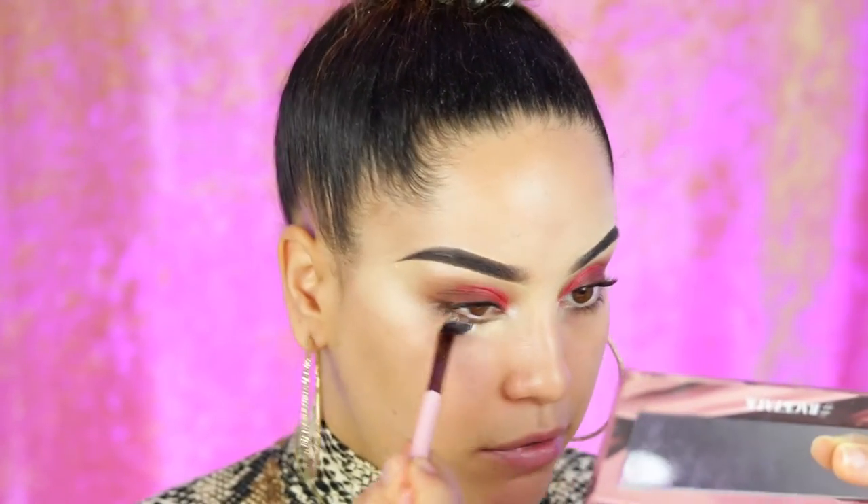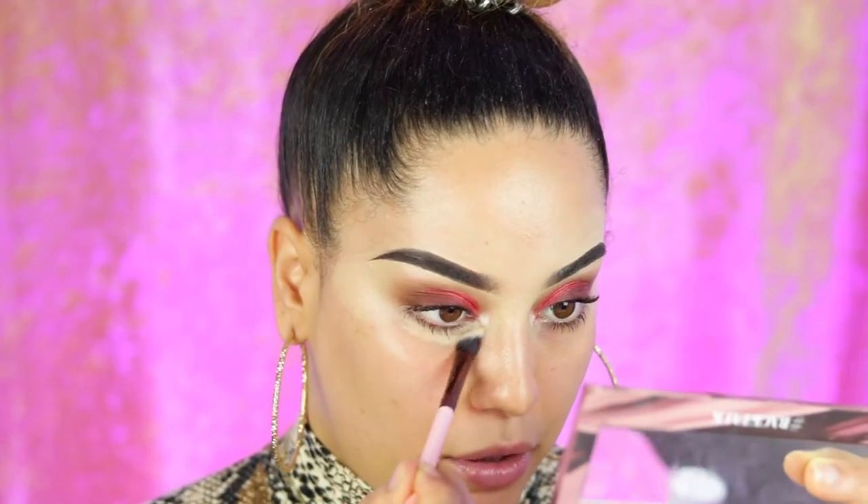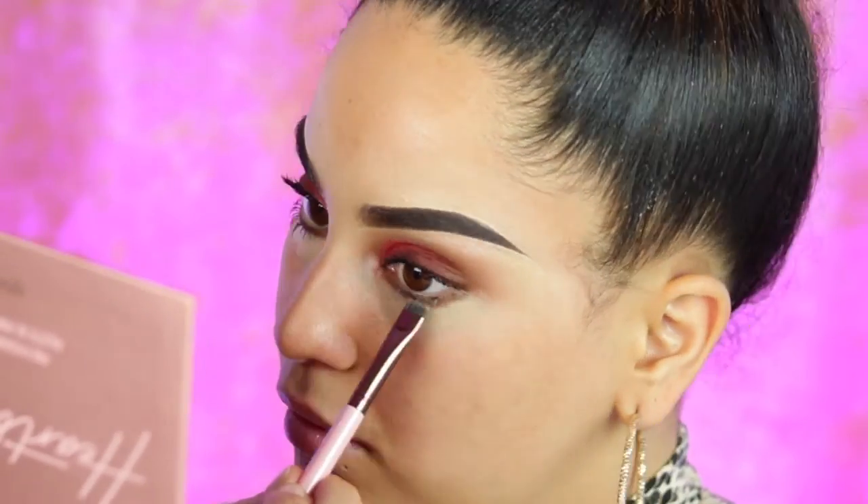Now I'm taking the medium angle brush from Luxie and applying some concealer right under my eyes. We're gonna be doing the lower lash line now. First I'm taking the shade Teddy using one of the Luxie flat liner brushes, applying that shade very close to my lower lashes. Then going in with Dulcet — the lightest shade — to blend the edges, and blending everything in with that shade.